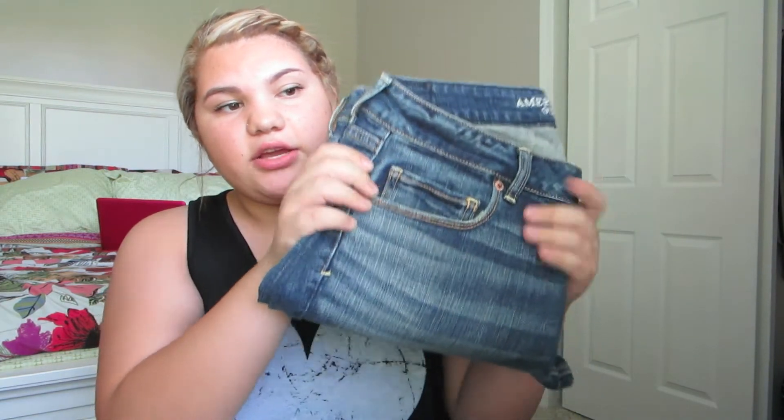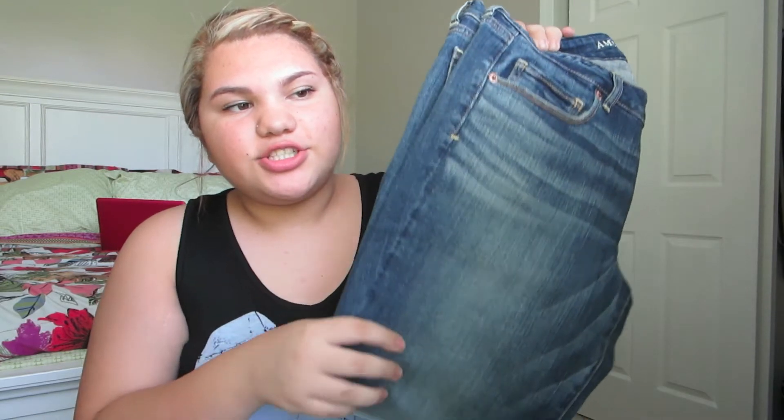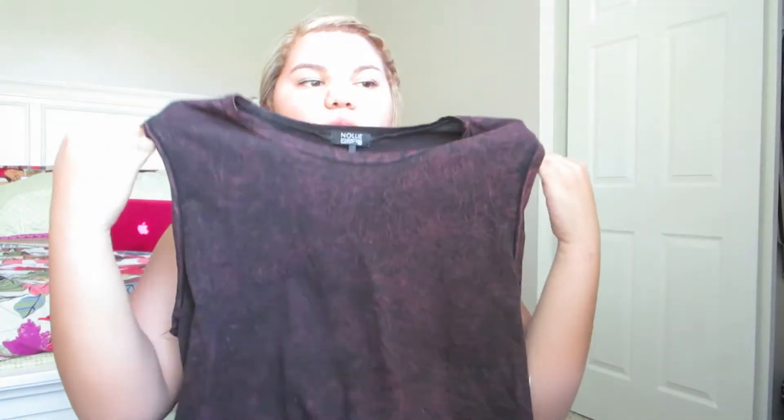From American Eagle I got a black pair of skinny jeans. I don't actually own a pair of black skinny jeans, so I thought it would be great to get, especially for school. It's really simple — no holes or anything. I also got another pair of skinny jeans from American Eagle. These are basically the most basic jeans you can ever get — no holes or anything, which is funny because I really like holey jeans.